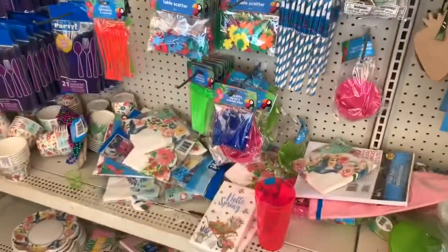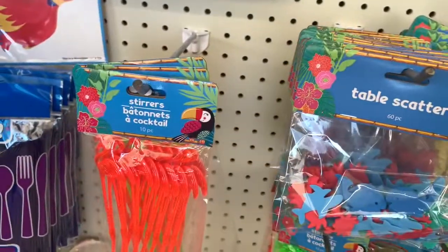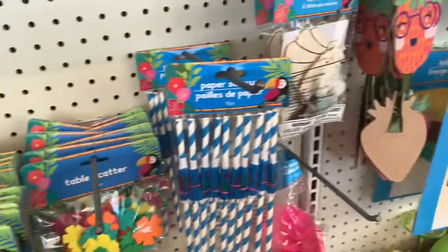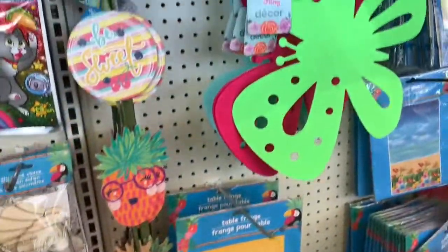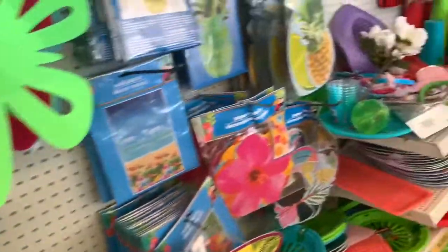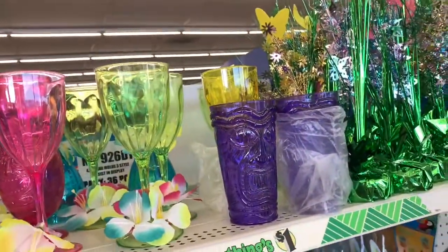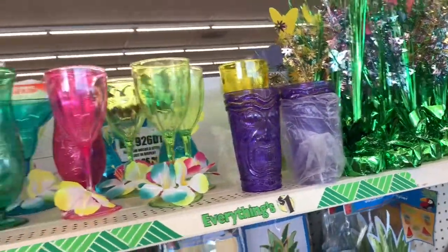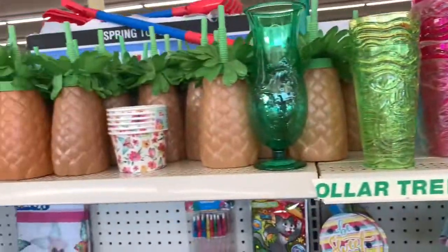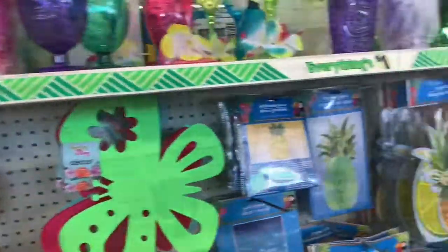I love the party favors — they have table scatters, stirrers, and straws. The decor is sweet. They have some of the tiki glasses here with pineapples and straws, which I don't think are new but they have them up here.